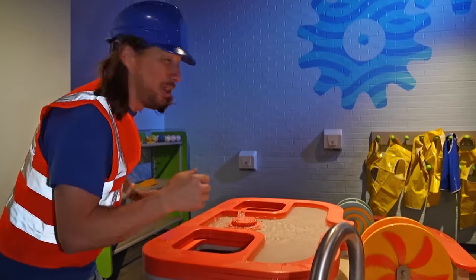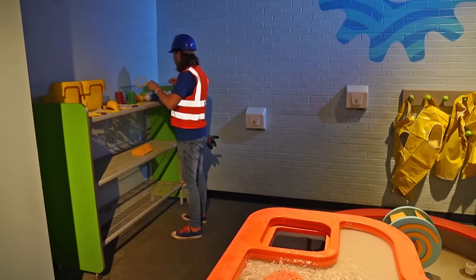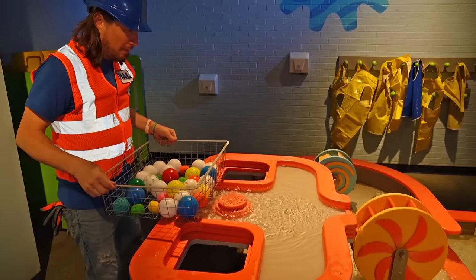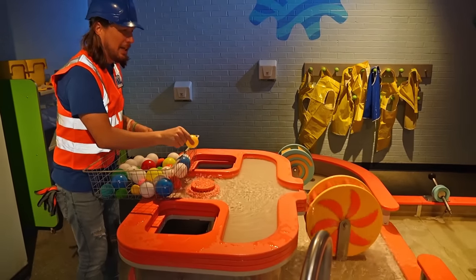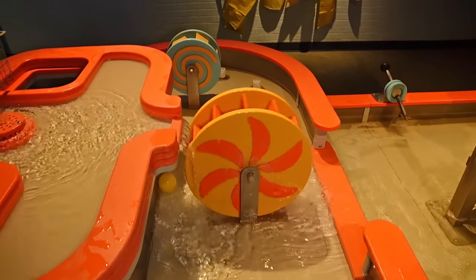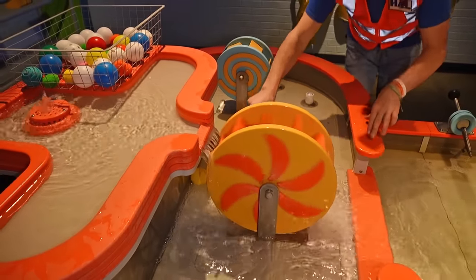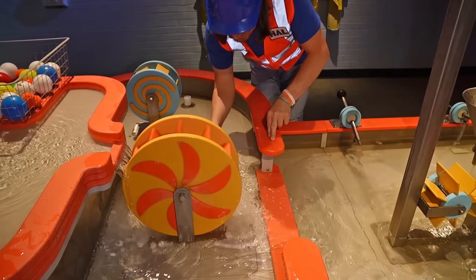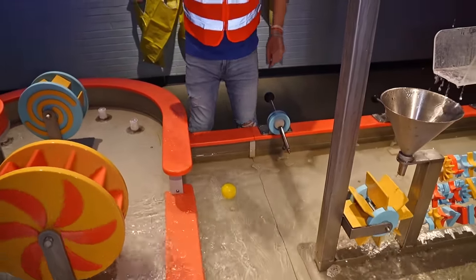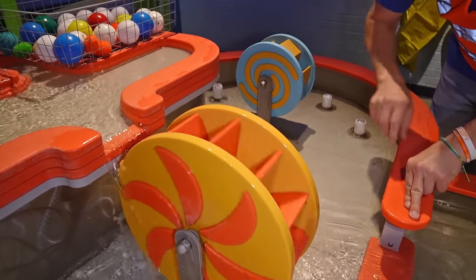We've got some really awesome things over here. We've got cups, we've got nets, and we've got some balls here. Maybe we can drop one in and see where it goes. Let's see if it'll make it down. It's right here — we might need to give it a little help. Right over the ledge there. Isn't that neat — how the water is making this wheel spin?